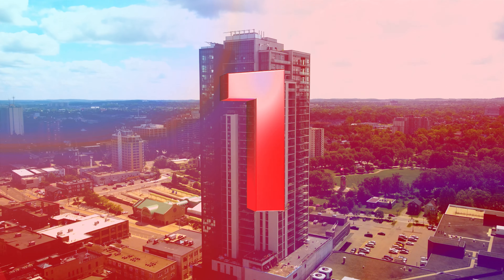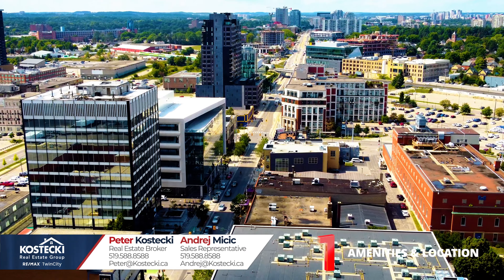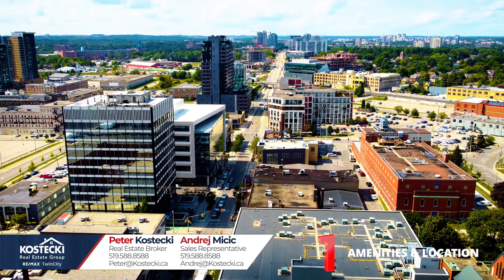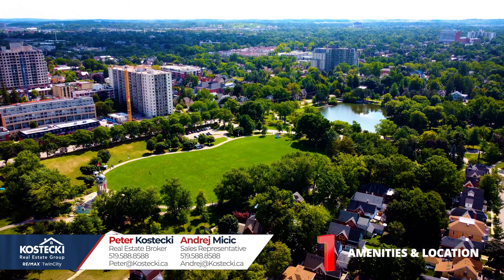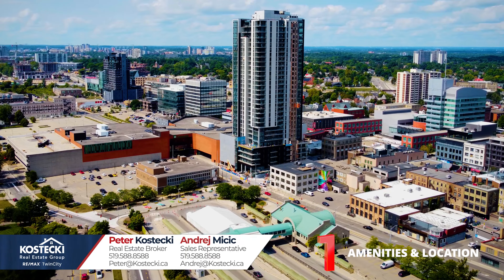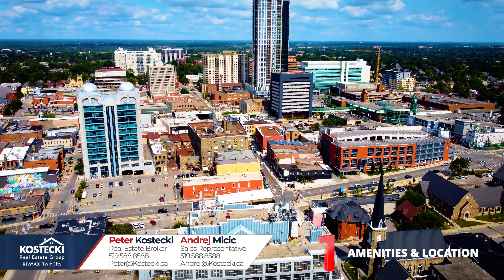Number one: amenities and location. Charlie West is located in the heart of downtown Kitchener, steps to Victoria Park, the bus terminal, a revitalized city hall, and plenty of restaurants and entertainment.